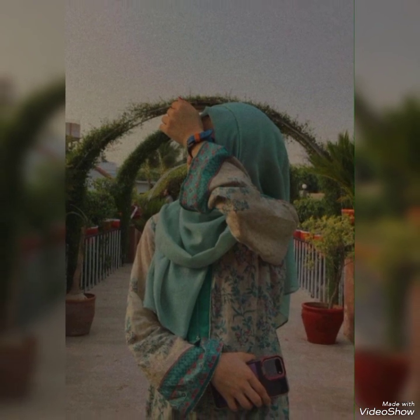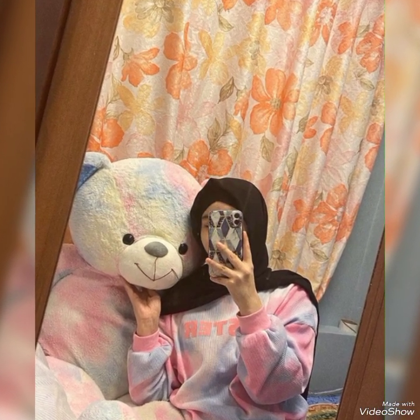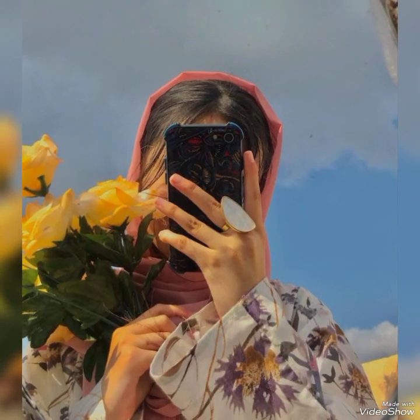Then you must know about the angles — you must know at which angle you look good and at which you don't look good. There are so many options.